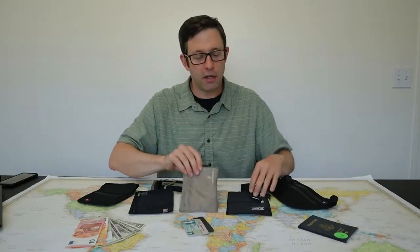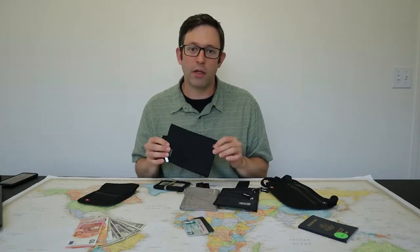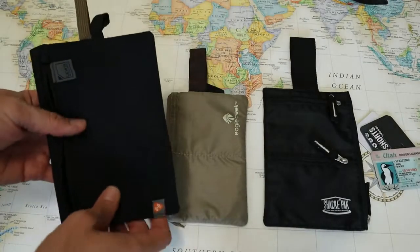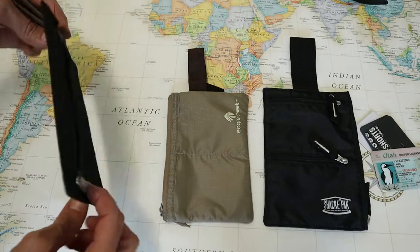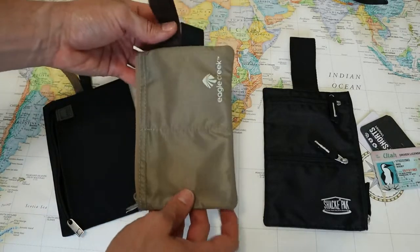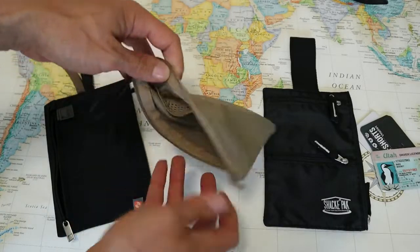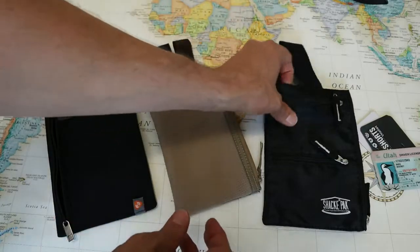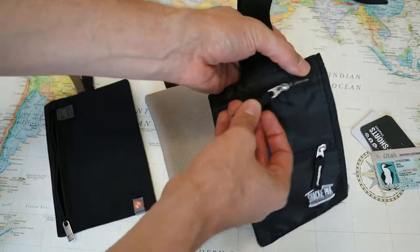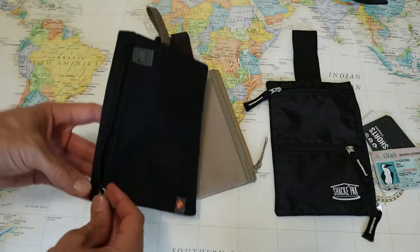The three travel wallets I want to show you today are the Eagle Creek Hidden Pocket, the Shack Pack Pocket wallet, and the Lewis and Clark Hidden Travel Wallet. All three of these wallets are constructed from ripstop nylon on the front and a soft breathable material on the back where the wallet will be touching your leg. The fabric on the Eagle Creek wallet is considerably thinner than the other two, which is one of my favorite things about it — it's thin, lightweight, and not as bulky. The Shack Pack wallet is the only one that uses YKK zippers, while the Lewis and Clark and Eagle Creek both use off-brand generic zippers and hardware.